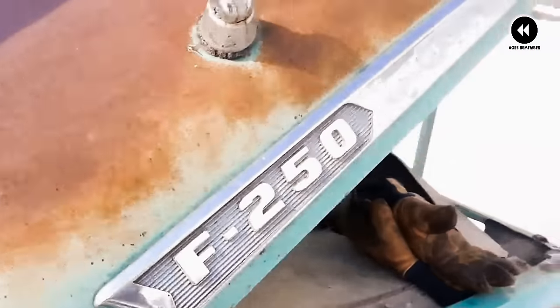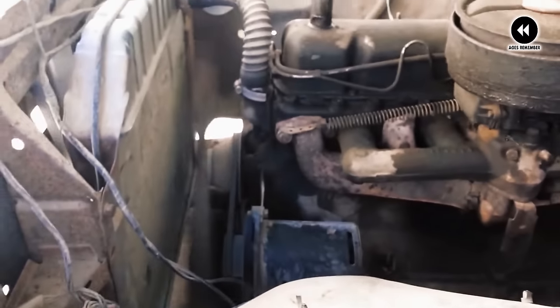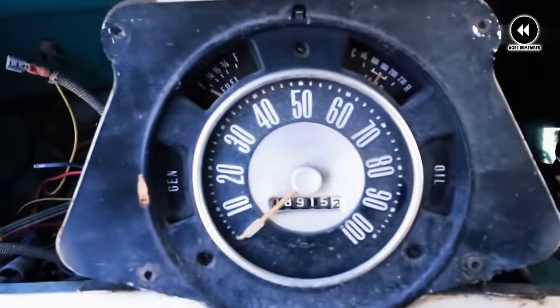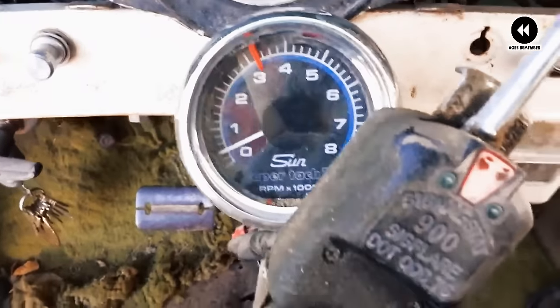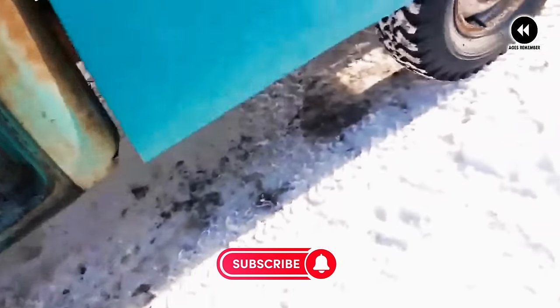While their handling may have been a bit on the utilitarian side, there was no denying the thrill of piloting one of these classic trucks down the open road. As we look back on the Ford F-Series StyleSide trucks of 1961–1966, we're reminded of a simpler time, when a hard day's work was rewarded with the satisfaction of a job well done, and a reliable truck was more than just a mode of transportation — it was a trusted companion for life's journey.